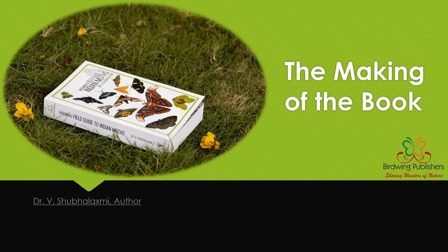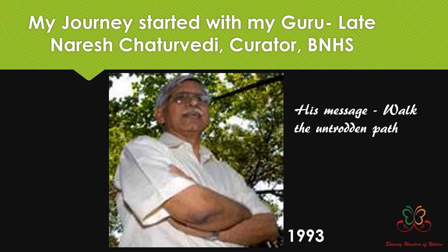Hello friends, this is Shubha Lakshmi, and today I'm going to tell you about my journey of making the book 'The Field Guide of Indian Moths.' It appears to be a very small book, but a good amount of time and effort has gone into making it. So let's take a tour of this journey.